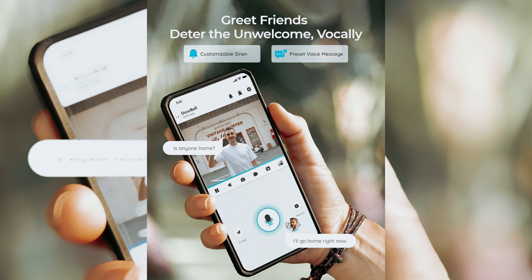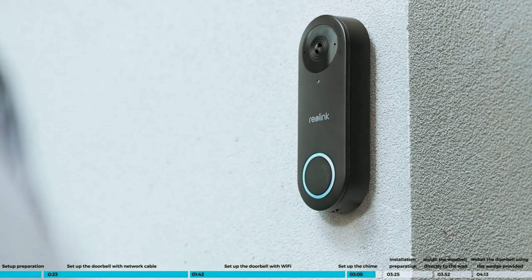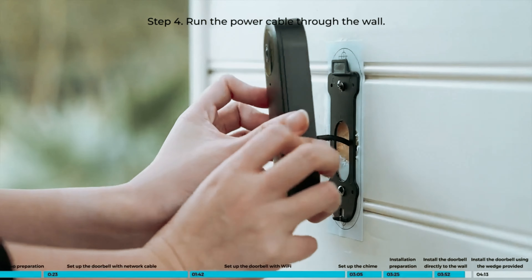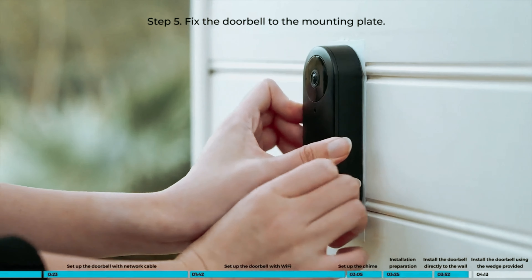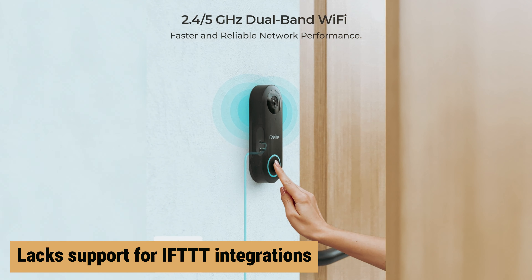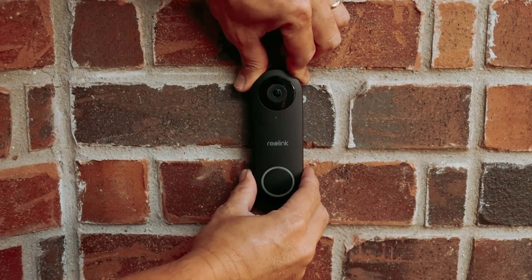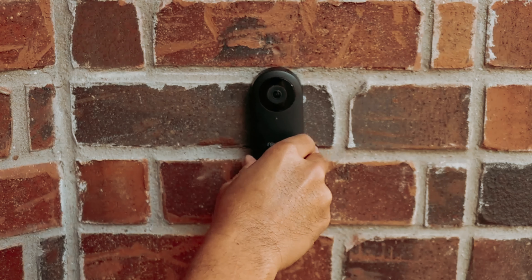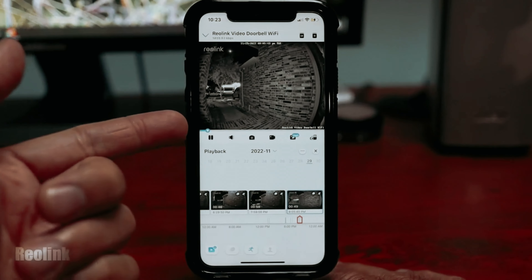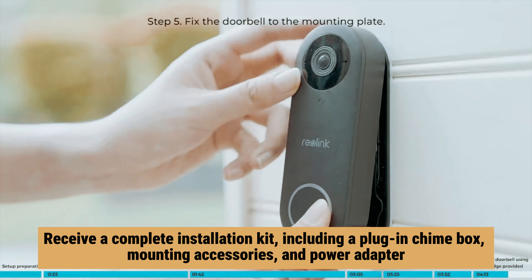Another convenient feature is voice command control, simplifying your daily interactions with the doorbell. However, it's important to consider that the Reolink Video Doorbell requires wiring, which may necessitate additional planning if your home doesn't currently have a doorbell setup. It also currently lacks support for IFTTT integrations, which might limit its flexibility compared to other options. If you prefer a more straightforward installation, the Wyze Video Doorbell Pro may be a better choice. When you acquire the Reolink Video Doorbell, you receive a complete installation kit, including a plug-in chime box.